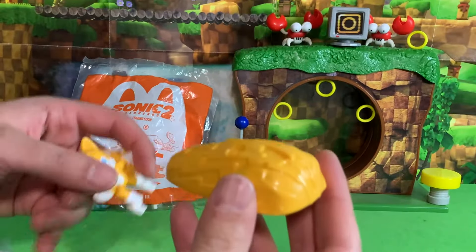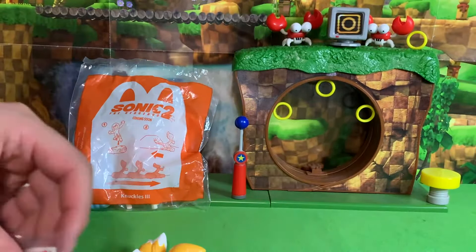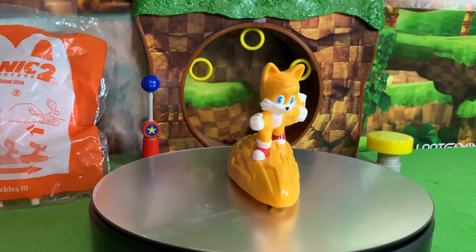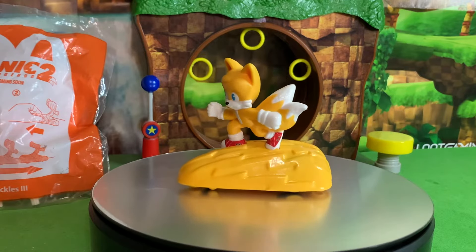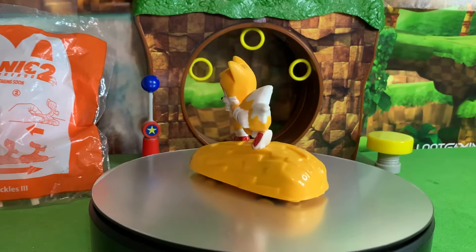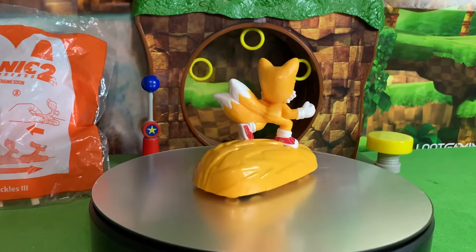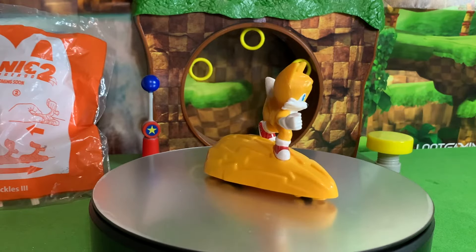First we got Tails on his lightning ground thing. Just like the other figures, he comes with stickers to put on his shoes. Let's just take a second to appreciate Tails' sculpt here — he is nice and ugly, just like all the other figures. I find a little bit of charm in that. The ugly McDonald's figures is kind of a staple of a franchise sometimes, and this definitely fits that description.